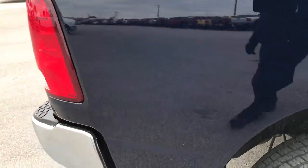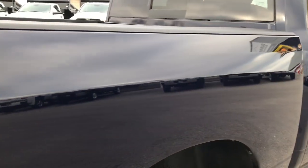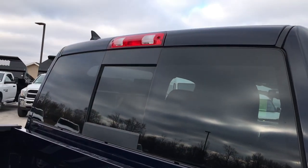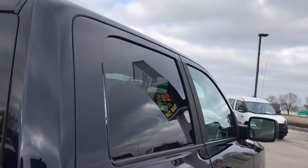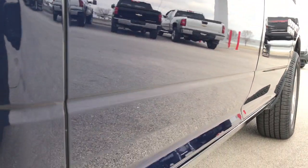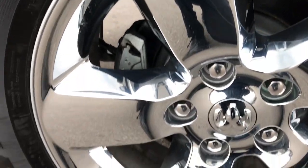We shoot all of our videos in 1080p, so if you have HD capabilities on your computer, tablet, or smartphone, turn them on right now because it's like you're right here looking at the truck with me. We sell a lot of vehicles out of state, so we want to make sure our customers get the most accurate representation of the vehicle as possible, so you can have the confidence that you're dealing with the right vehicle and the right people.